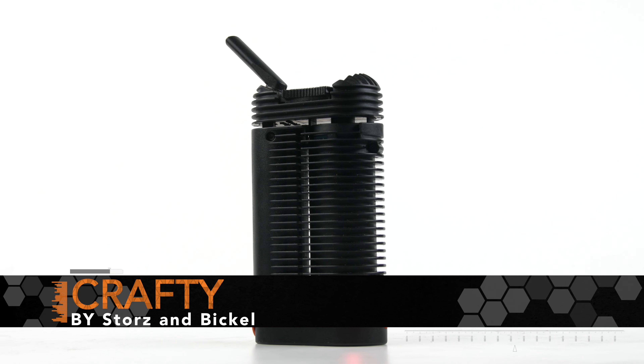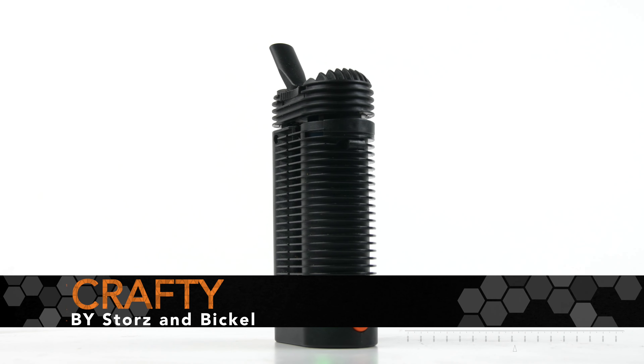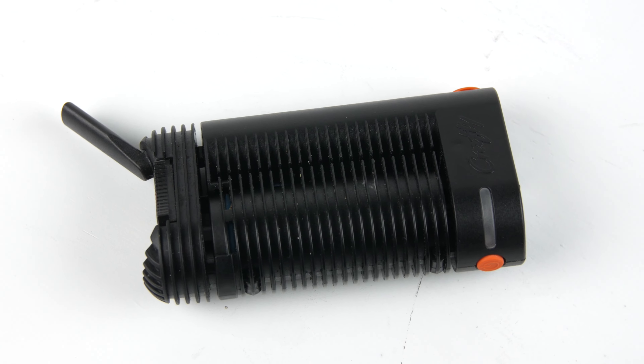What's up, Vape Tempers. Today we're going to be giving our full review of the Crafty portable vaporizer by Storz and Bickel. We've had the Crafty for over a year now, and today we're going to be giving our final thoughts.